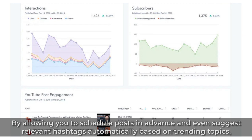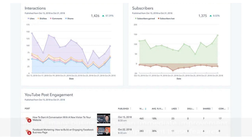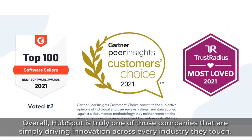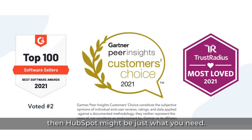By allowing you to schedule posts in advance and even suggest relevant hashtags automatically based on trending topics, community management reaches a new level. Many businesses see an immediate improvement in conversions when they implement these features. Overall, HubSpot is truly one of those companies that are simply driving innovation across every industry they touch. If you're looking for a way to streamline your social media efforts without sacrificing quality or creativity, then HubSpot might just be what you need.